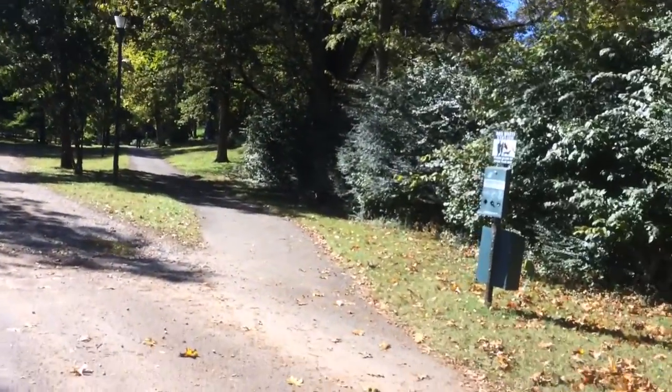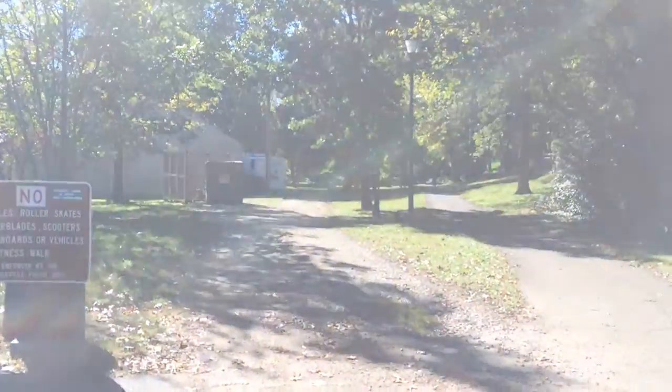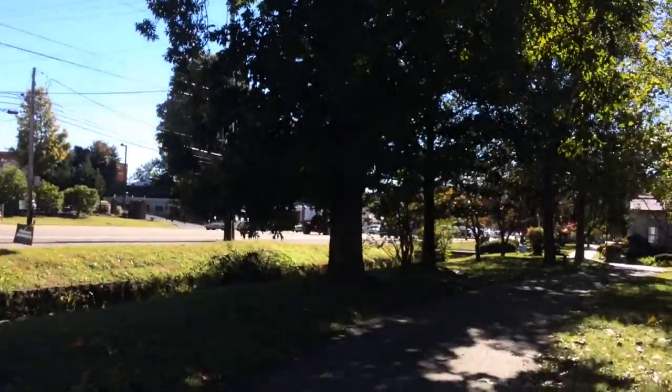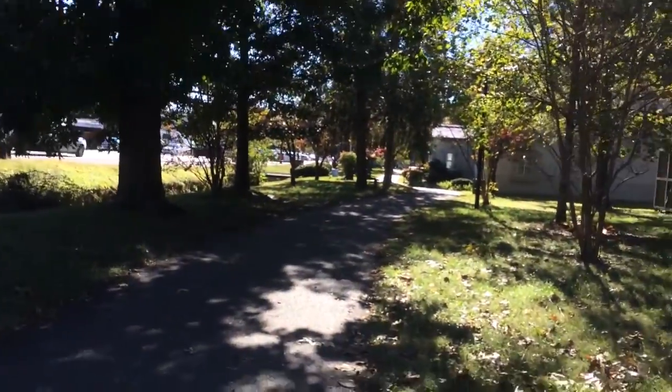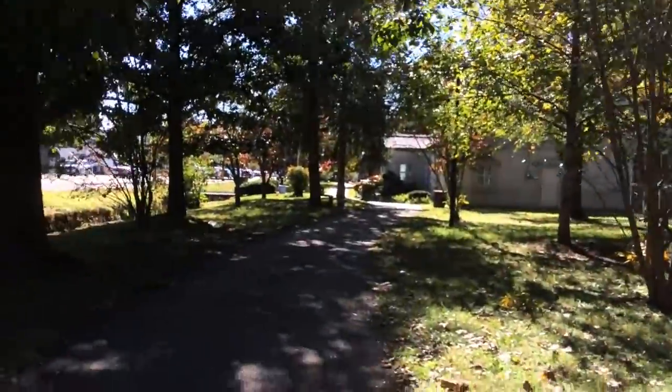Today we are at Fountain City Park. Fountain City is a section of Broadway, off of Broadway here in Knoxville. The park has been here for many, many years. I remember coming here as a kid.